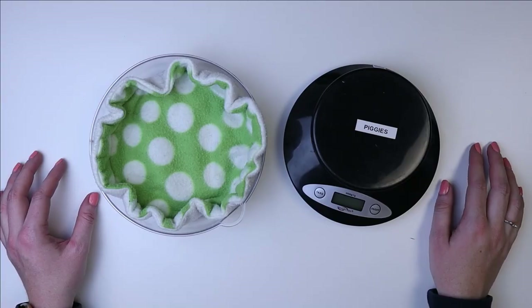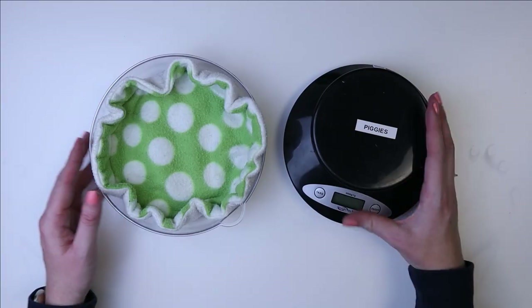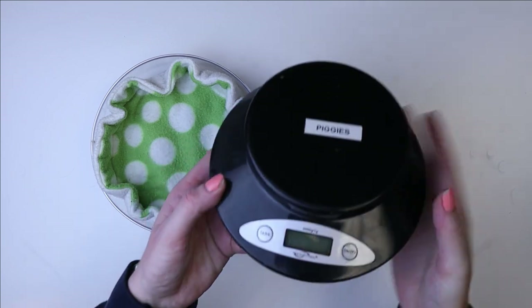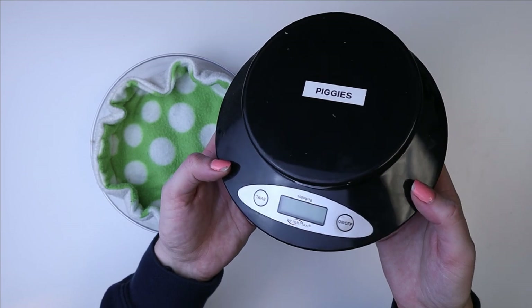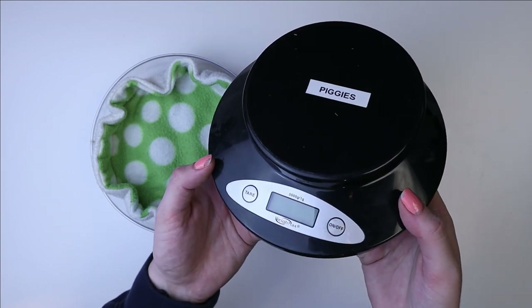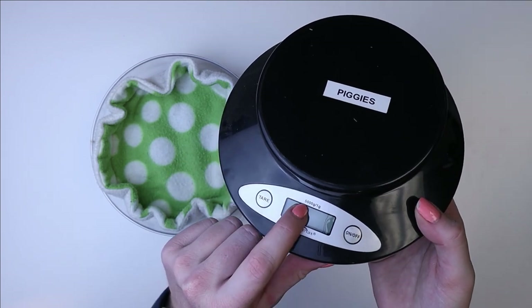The first thing I want to mention, which is really important for you to have, is a kitchen scale. This is great for doing health checks with your piggies every week. This obviously won't work for bunnies because it's too small, but this is great for guinea pigs.